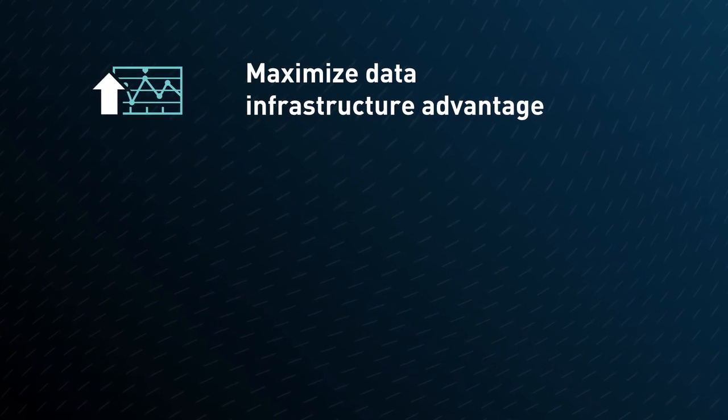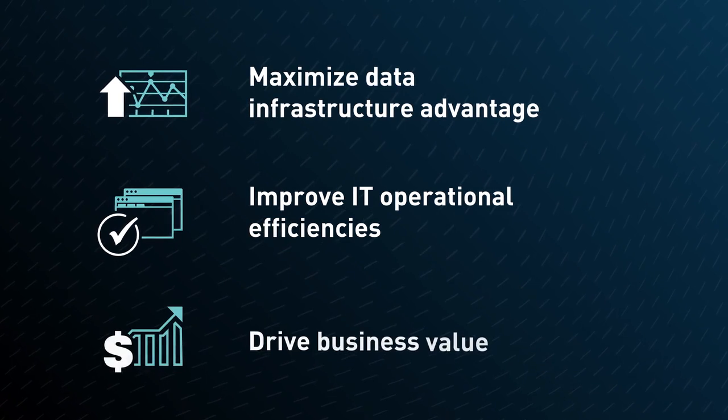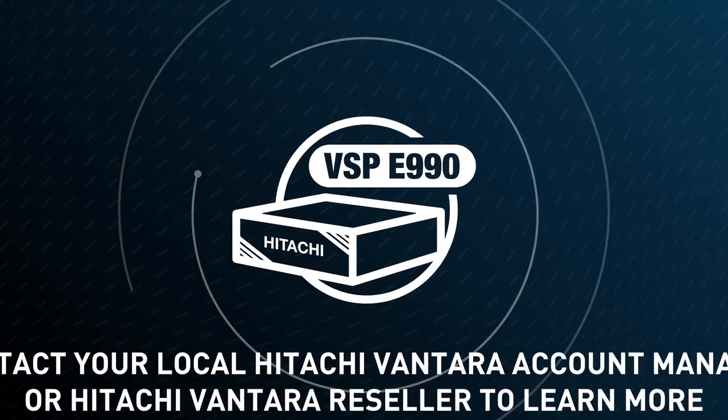Maximize your data infrastructure advantage, improve IT operational efficiencies, drive business value, and put your data to work.